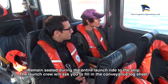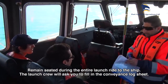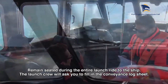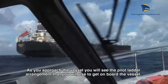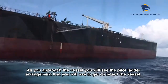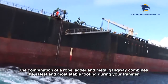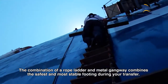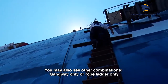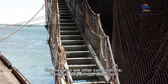Getting there. Remain seated during the entire launch ride to the ship. The launch crew will ask you to fill in the conveyance log sheet. As you approach the vessel you will see the pilot ladder arrangement that you will use to get on board. The combination of a rope ladder and metal gangway combines the safest and most stable footing during your transfer. You may also see other combinations: gangway only or rope ladder only.